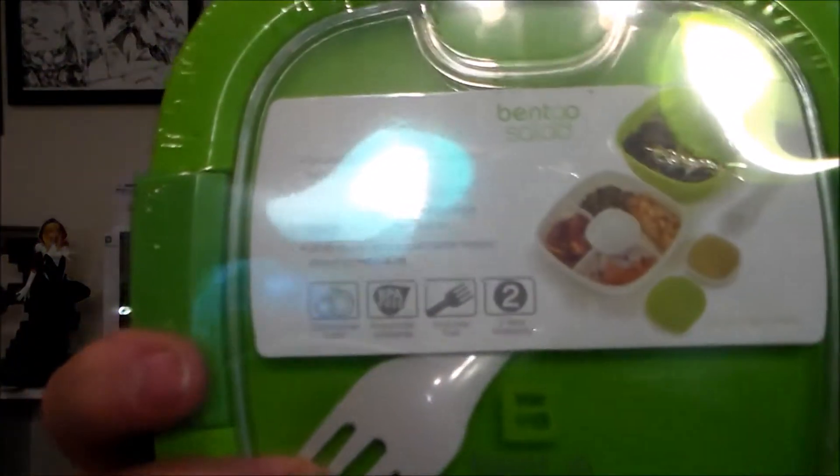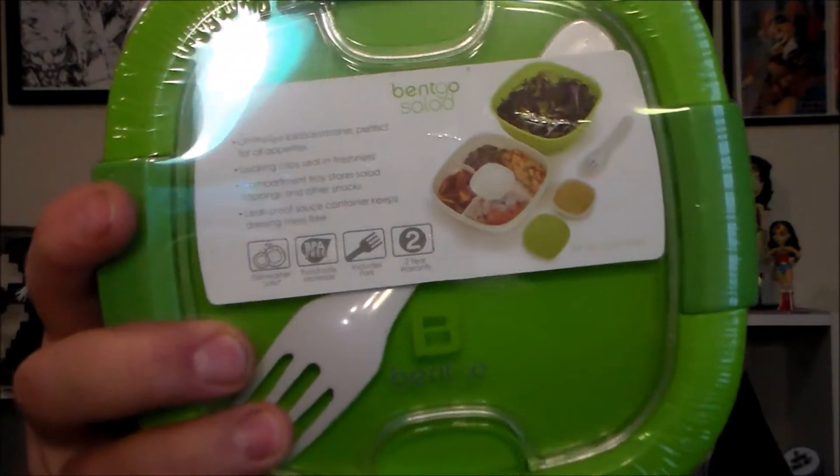Then we get a BedGo salad container. It has an area where you put your lettuce, the top part flips over and you can put all your little additions on, and then there's a little piece that holds your dressing. It's also got a fork, dishwasher safe with a locking clasp — that's pretty snazzy. You could do salad, salsa, or anything else in there.